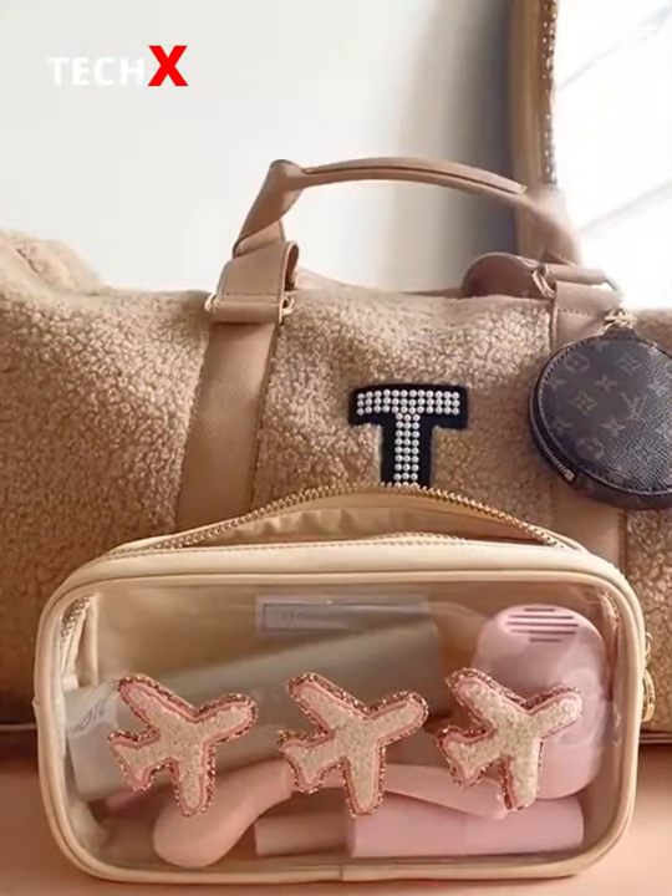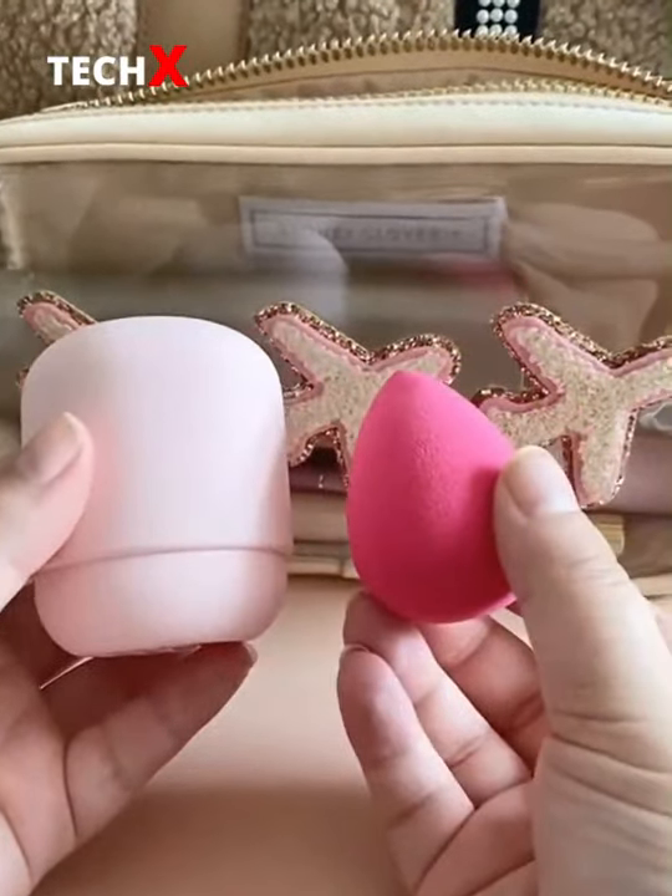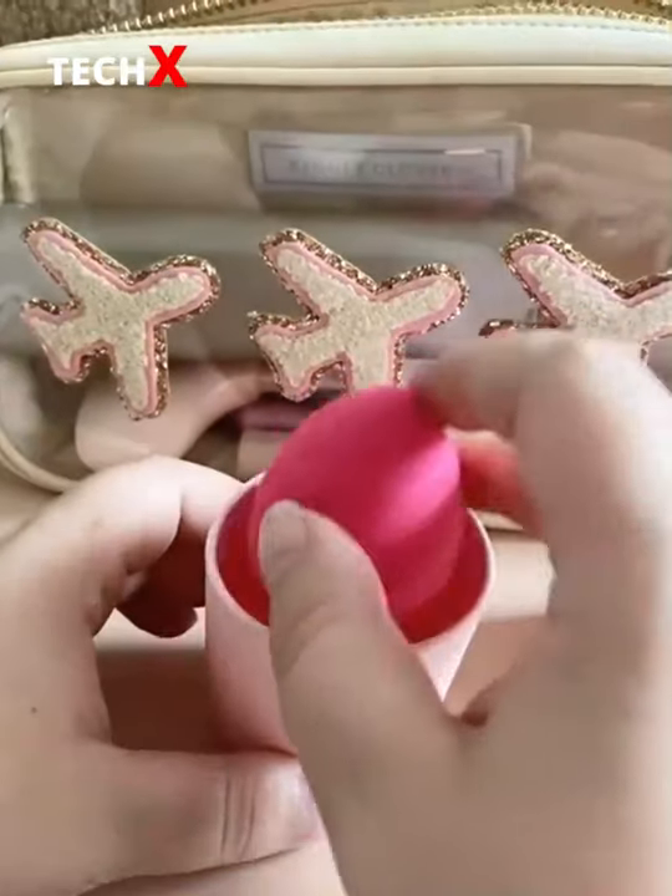Travel Beauty Must Haves from Amazon. First up is this case for your beauty sponge. It's made of silicone so it's really flexible and can fit anywhere in your bag, and it has ventilation at the bottom so your sponge doesn't get moldy or smelly.